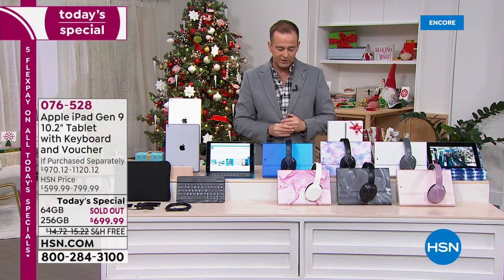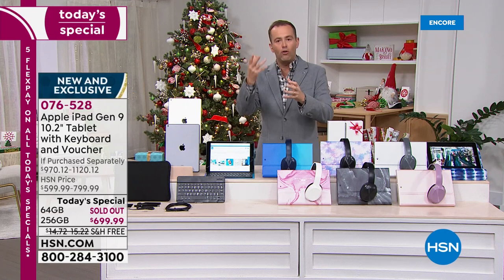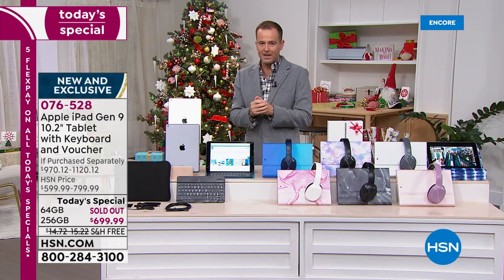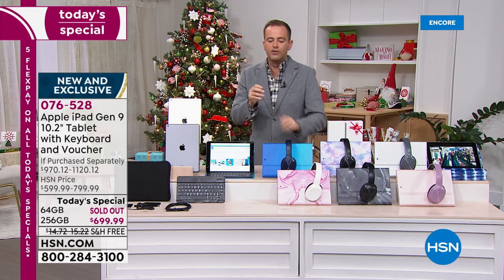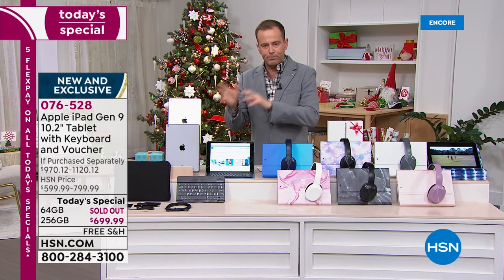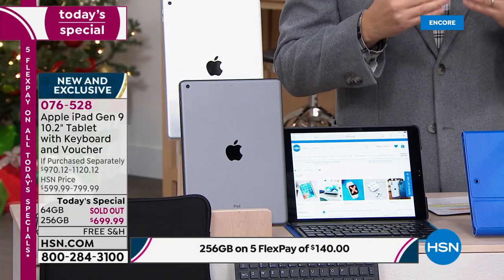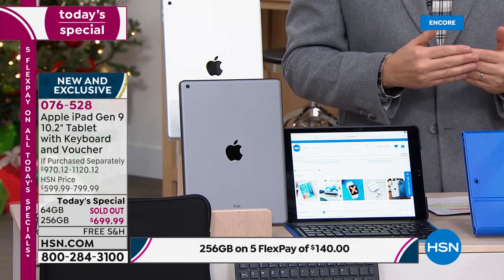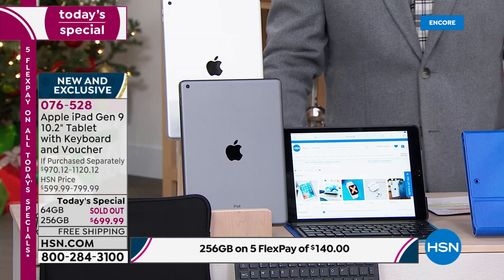That most popular option is the 256 gigabyte, which gives you more space and capacity to store more photos and videos. There are already 400 orders coming through. I can only stress to you genuinely and sincerely — I would never say this on what is a considered purchase — you must order the minute you decide you want this.